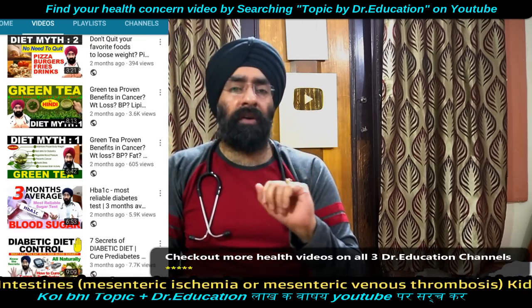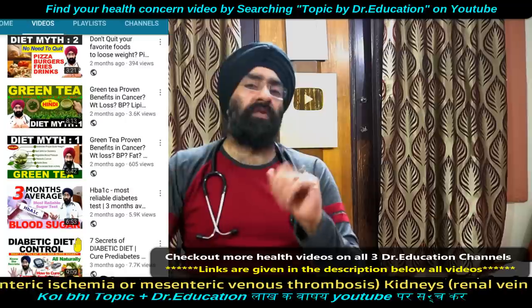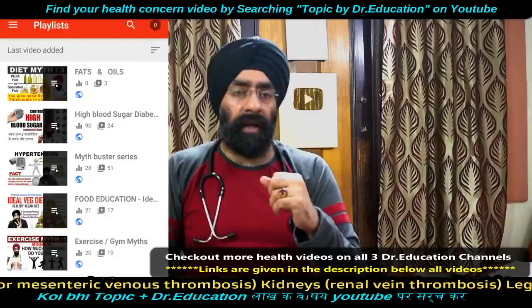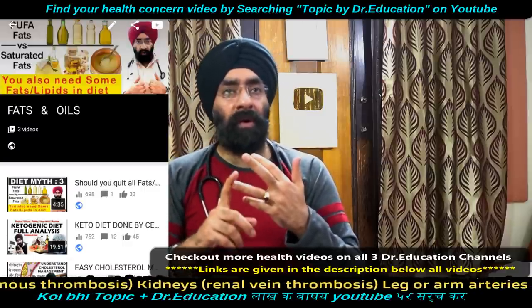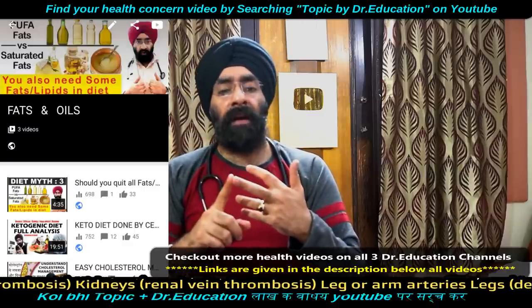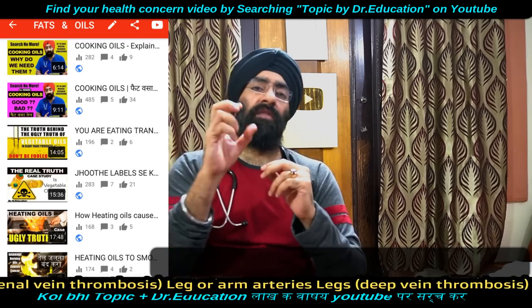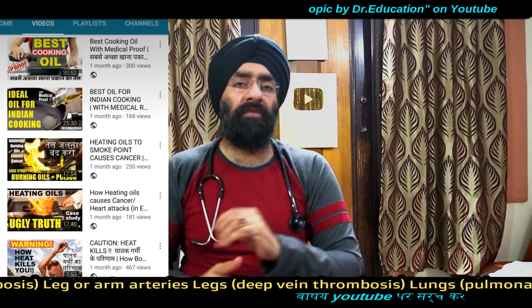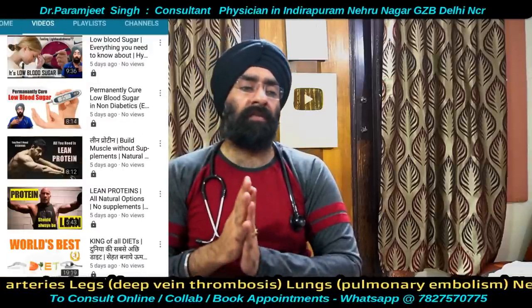Blood clots can occur when coagulation factors have a problem in the liver, or when platelets are weakened, or when blood vessels lose their elasticity — which can happen due to smoking, diabetes, or other conditions.